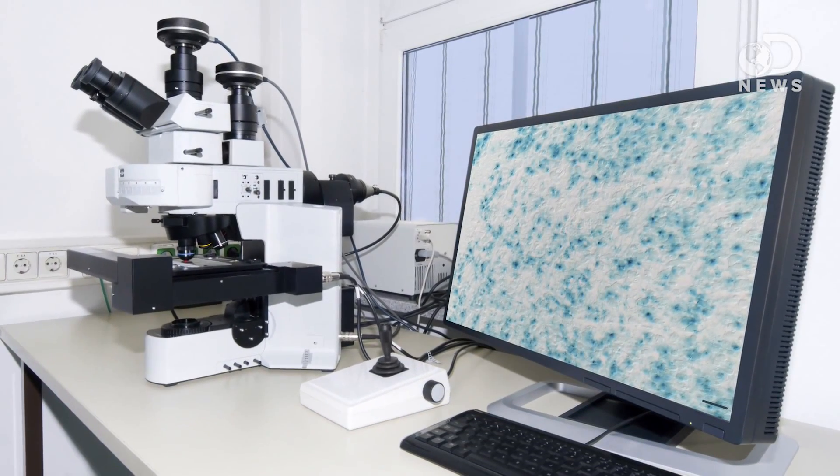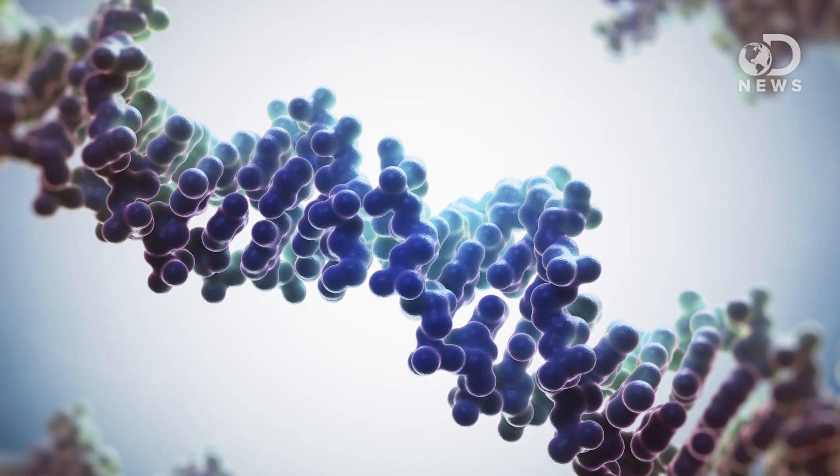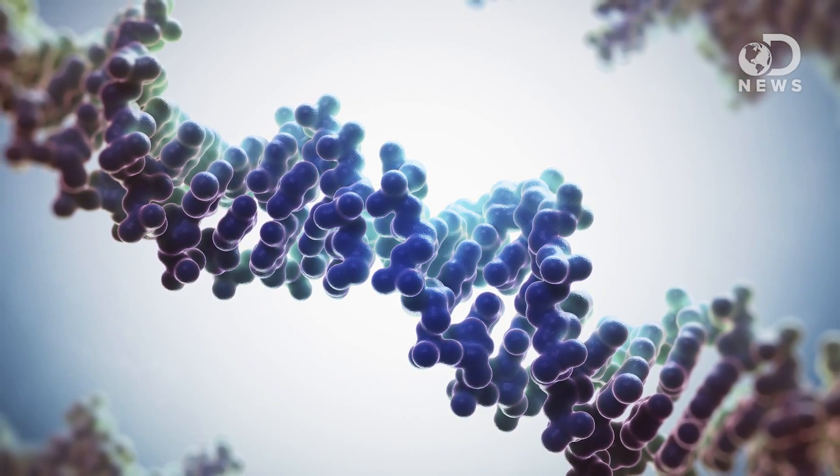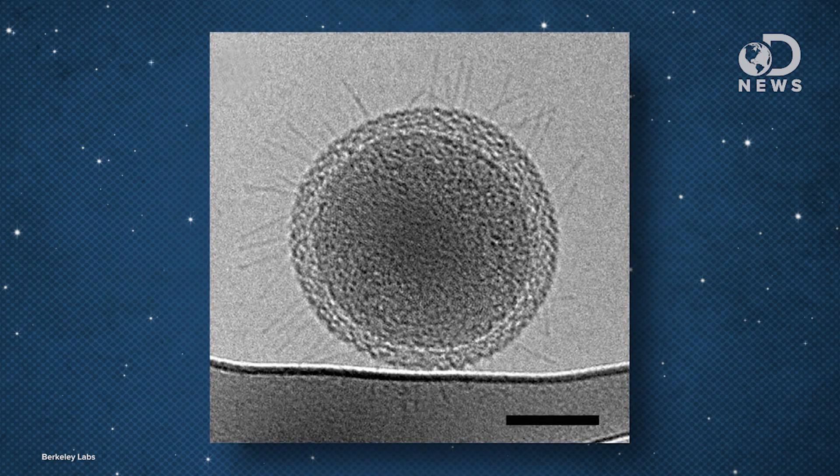Using high-tech imaging, they found that they're pretty simple organisms. The cells have densely packed spirals that are probably DNA, and not very much of it — their genomes are only 1 million base pairs in length. In comparison, we have about 3 billion base pairs in our genome. Their small genome leaves them without many vital functions, so maybe their hair-like appendages are kind of like a life support system that connects them to other microbes to trade nutrients.